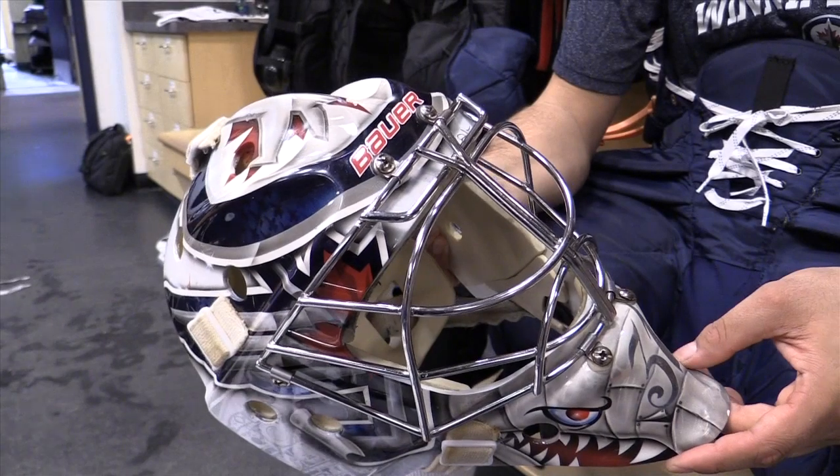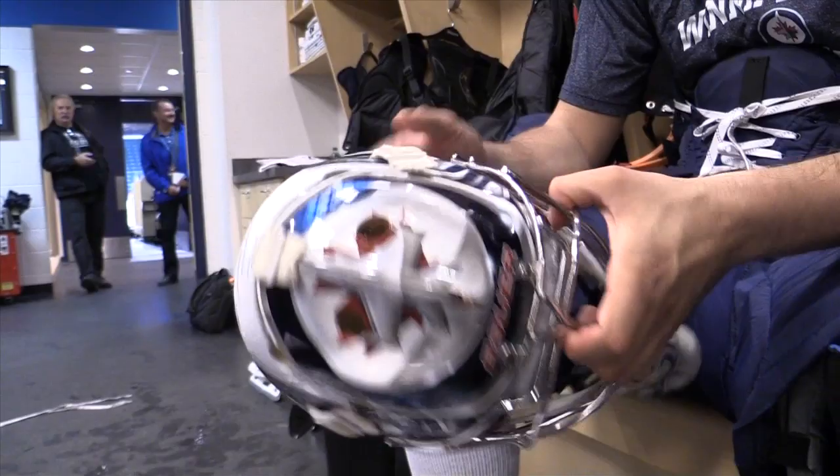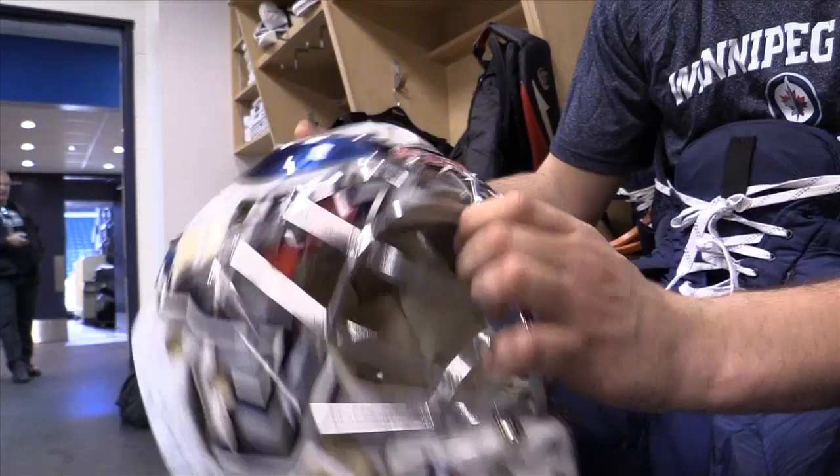What do you have on here and why do you have a design like that? I try to keep the mask simple — always put the Jets logo in front and just my number on the chin, and that's pretty much it. Just a few little Jets logos right here, another size, same thing, and on the back I put the Czech flag.